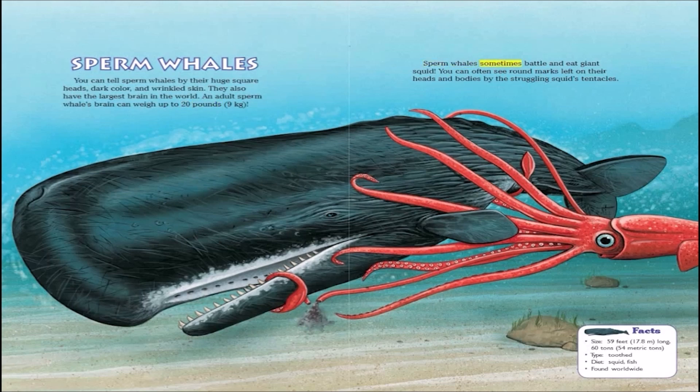Sperm whales sometimes battle and eat giant squid. You can often see round marks left on their heads and bodies by the struggling squid's tentacles.